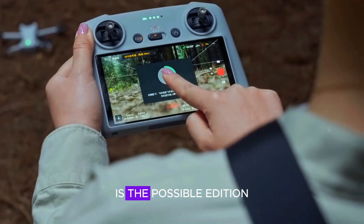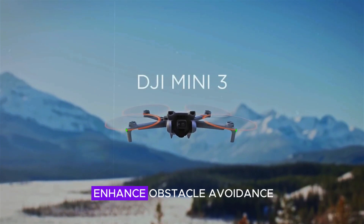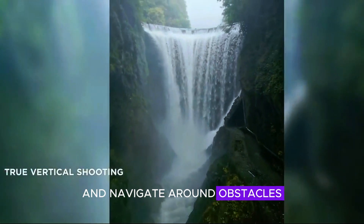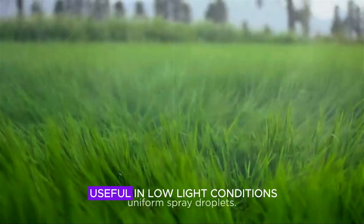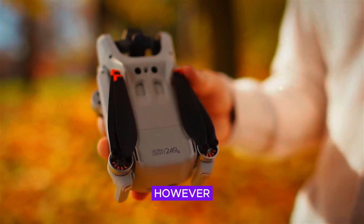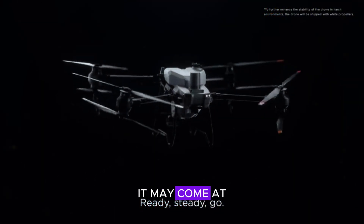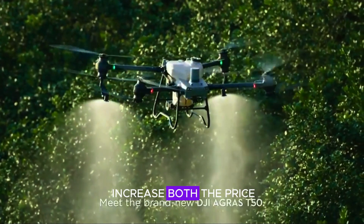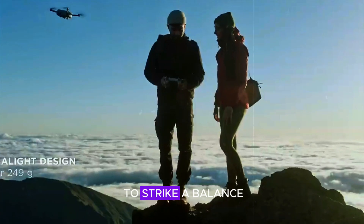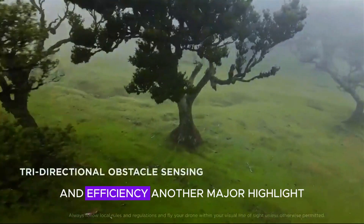One of the most exciting rumors is the possible addition of LiDAR sensors. These sensors could greatly enhance obstacle avoidance and mapping, allowing the drone to detect and navigate around obstacles with even greater precision. This would be especially useful in low-light conditions where traditional vision-based sensors struggle. However, while LiDAR could improve flight safety and automation, it may come at a cost — the additional hardware could increase both the price and battery consumption, which might affect flight time. DJI will need to strike a balance to make this feature practical without compromising the drone's lightweight design and efficiency.